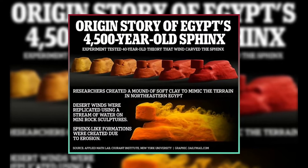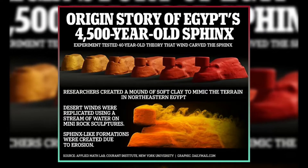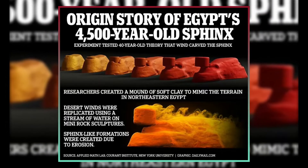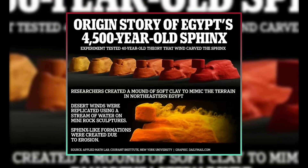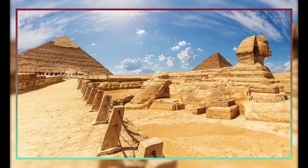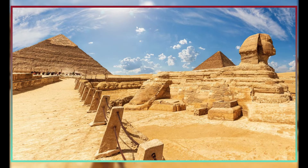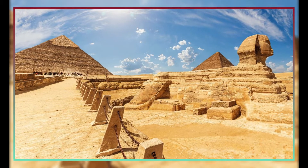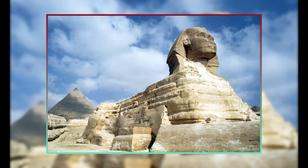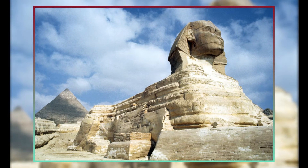The yardangs were recreated in the present investigation. To do this, the team combined soft clay mounds with firmer, less erodible materials to create formations that together reflected the former eastern Egyptian terrain. After that, in an attempt to mimic wind, they pounded these formations with a swift-moving torrent of water, which sculpted and deformed them until they took on the look of a sphinx.